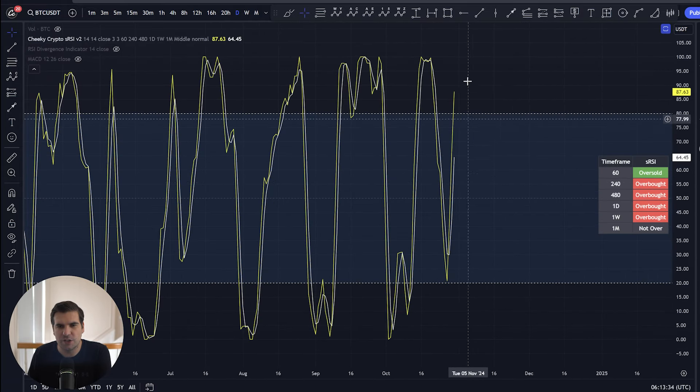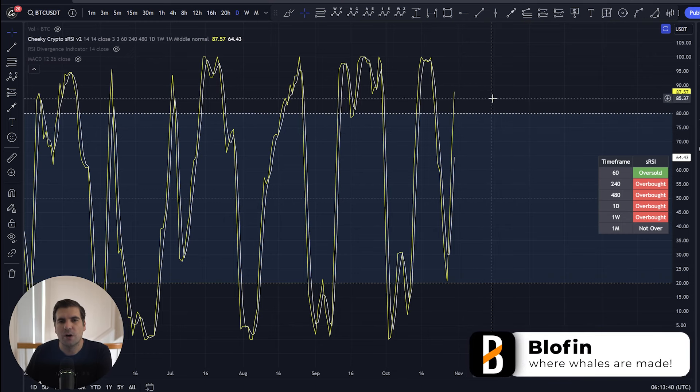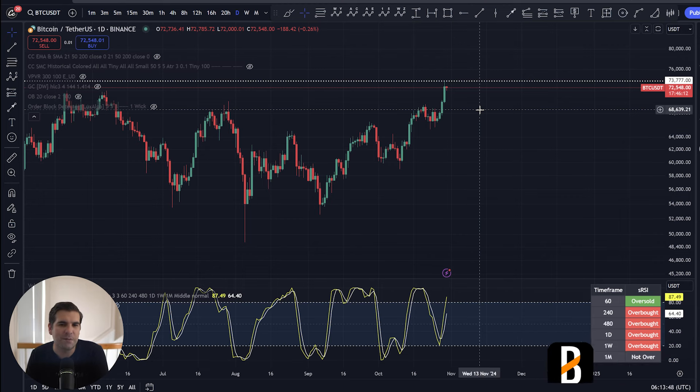Momentum-wise, you can see we are just up into the overbought. We aren't finished yet, which is an indication that we're still potentially with more to the upside to go on our daily timeframe — so it's looking pretty positive. I imagine a lot of this is also trying to price in a Trump election win, something to that effect — we want to keep that in mind.